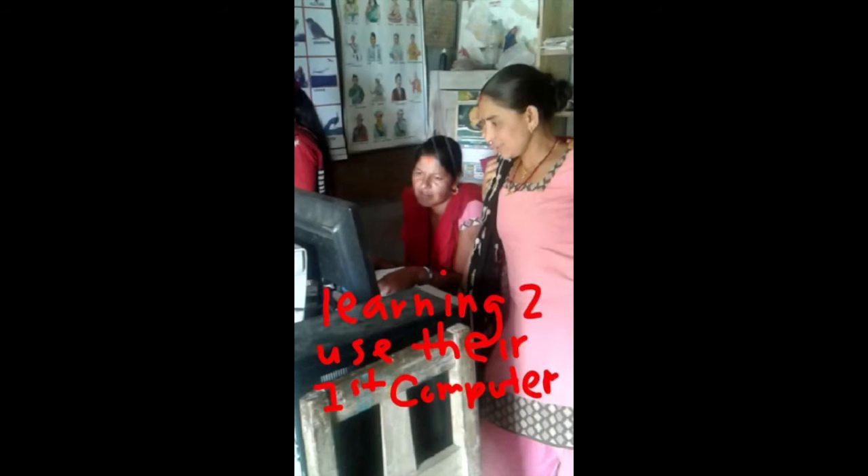We're now seeing young students in their uniforms and they're having a lot of fun chasing bubbles. Now we visit a computer lab for adults. Here, two young women are learning new computer skills.